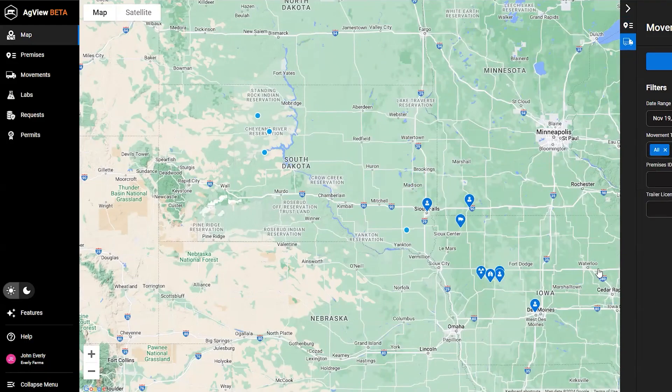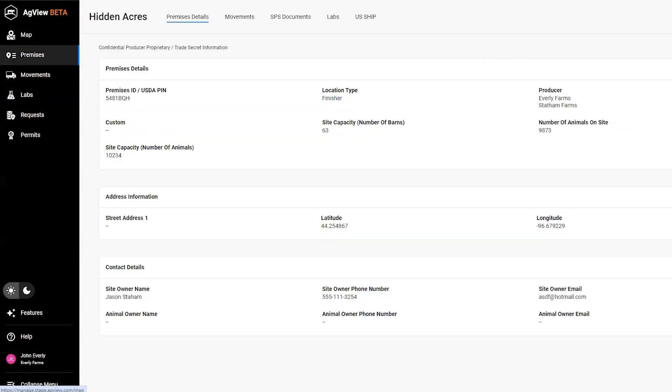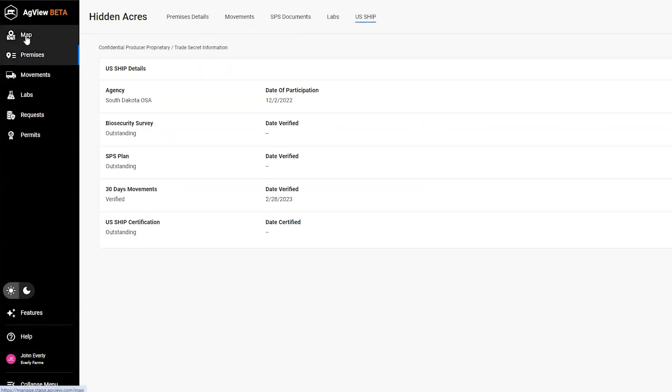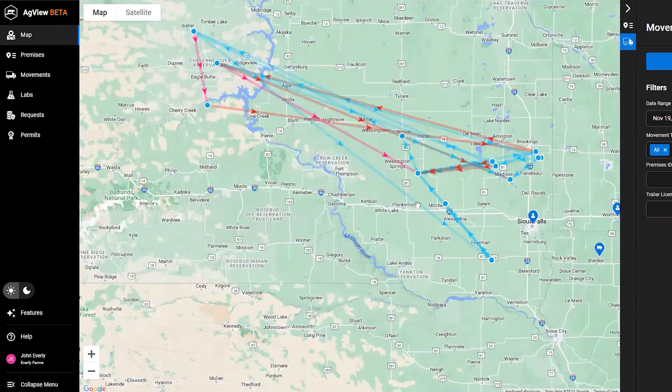Now let's hear from Dr. Webb on data sharing and AgView. The power of AgView is that standardization of data and having it available either prior to or in the face of an outbreak. When AgView delivers data, the state vet can actually see the movements on the map view, see the premises on the map view, do a very rapid assessment of what's going on, where disease is and isn't, without having to do any of the data translation themselves because the system does it for them.